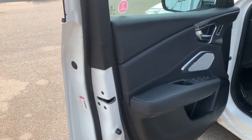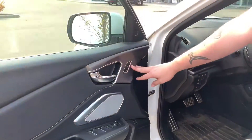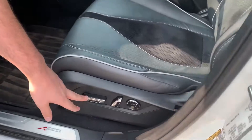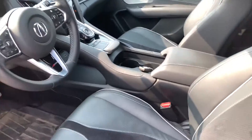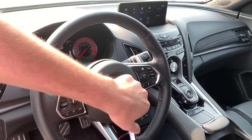Coming inside you got your chrome finish on the speaker. You got your power locks, power windows, you got your memory seats. Coming inside here you got your power seat as well. The seat is heated and cooled as well. On the steering wheel you got your heated steering wheel. You got your adaptive cruise control over there.